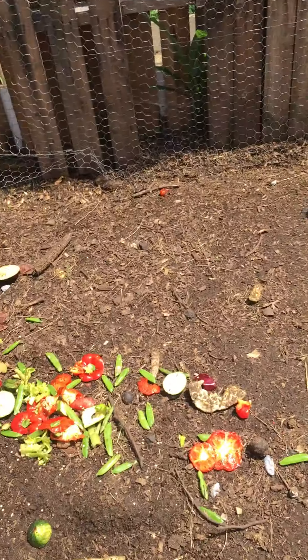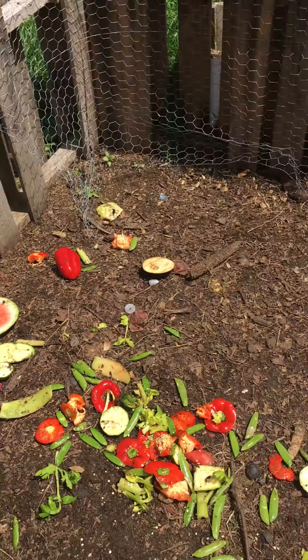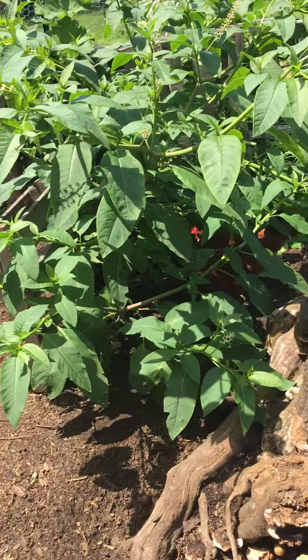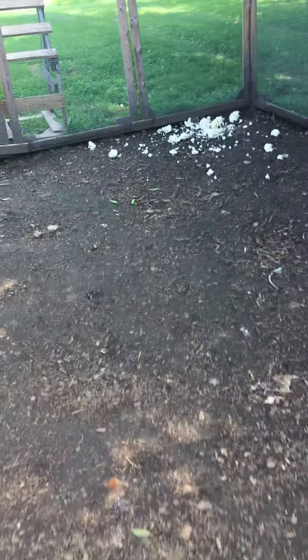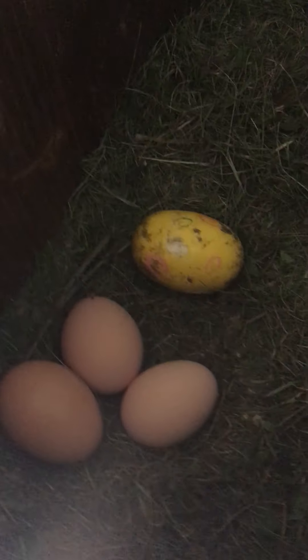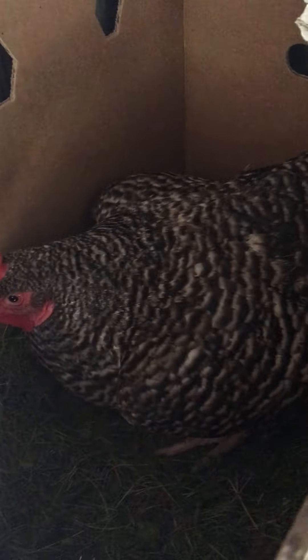Not worried about that right now. We gave them some leftover food to eat. They'll hide out in the shade. I left cauliflower in this corner — I'm gonna leave that for a couple days until tomorrow morning. Looks like we have some eggs and somebody doing her thing in there.